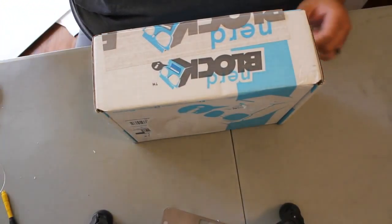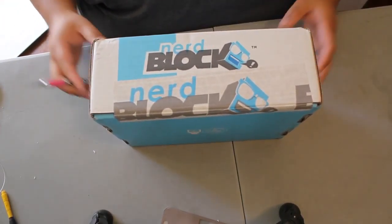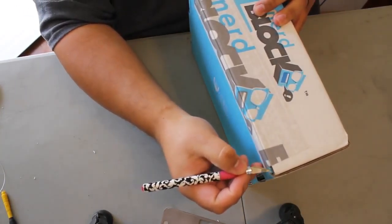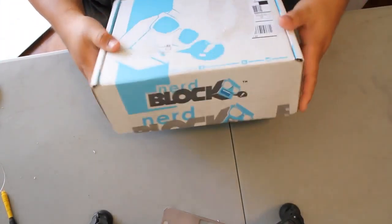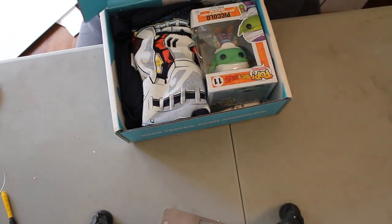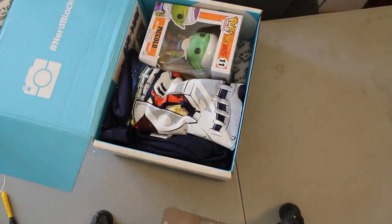In case you guys don't have NerdBlock, I think it's one of the best, if not the best, subscription box services. I also have Loot Crate, but it doesn't really hold a torch to NerdBlock. I mean, they even have NerdBlock tape — how cool is that? Let's see what's in here. Let's just have at it.